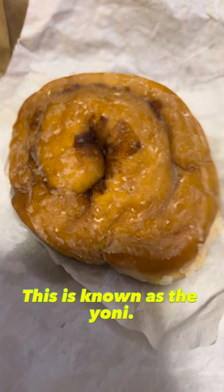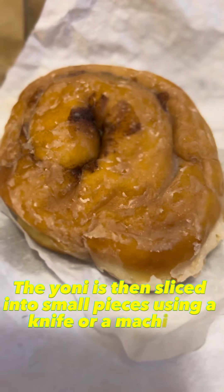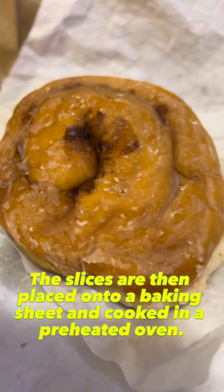This is known as the yoni. The yoni is then sliced into small pieces using a knife or a machine. The slices are then placed onto a baking sheet and cooked in a preheated oven.